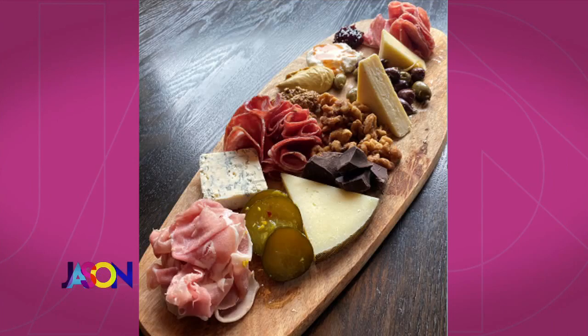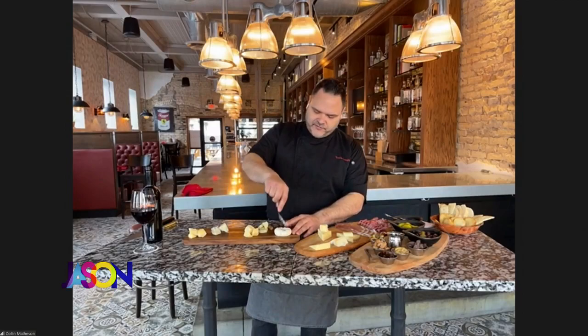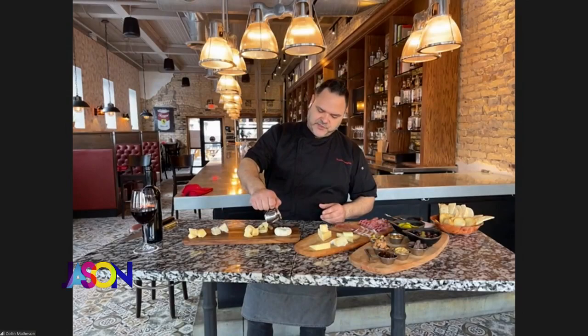I always like to have a goat cheese on there. This is just a creamy chèvre. I made a little ball out of it and made a little divot in there, and then we have a little bit of honey — because the honey goes really nicely with that sweetness.